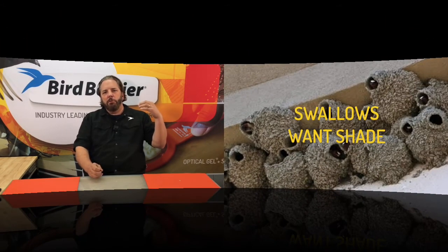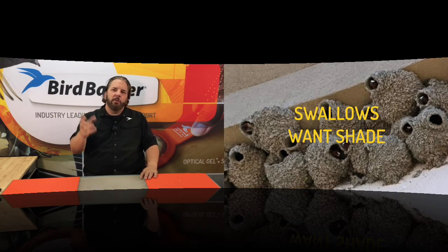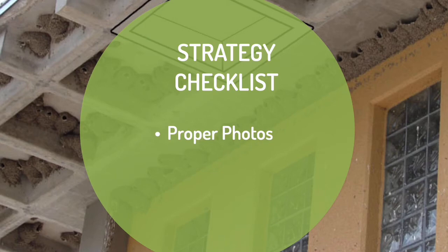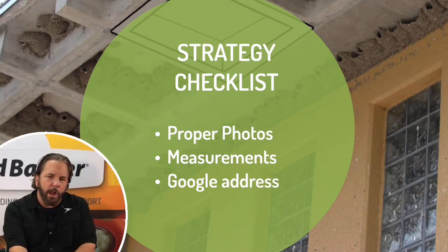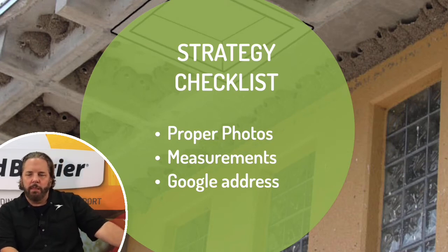A lot of people don't know this, but the birds are drawn to shade. If the mud nest gets direct sunlight it's going to crack and fall apart — that's part of the strategy of why they build where they build. When you take your photos, make sure you get the photo of the building where they're nesting and anything else along with it. In this photo you can see they found great places to build in the shade — not just in those square cavities, but above doors and other areas, even down lower. It's all about staying in the shade. We need measurements, the Google address, we want to look at where they're collecting their mud, and sometimes do a deterrent on the side of the property representing their access to mud.